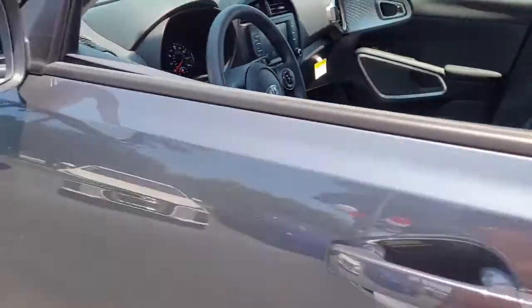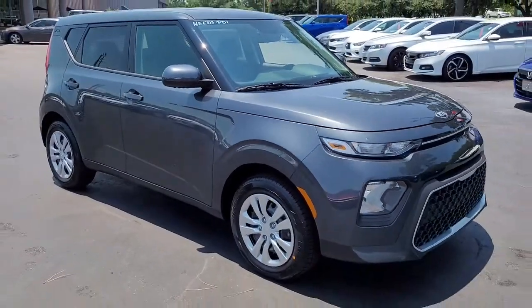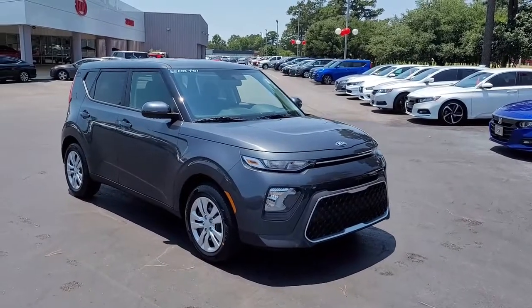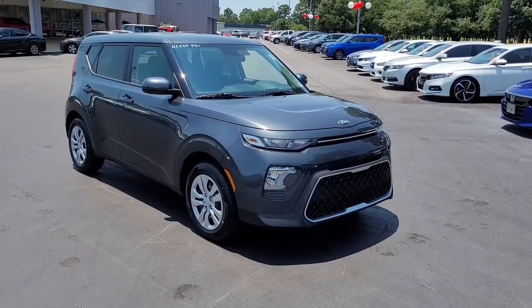So once again, a 2021 gravity gray Kia Soul LX here at Cartown Kia Florence. If you have an interest in this vehicle or would like more information, I invite you to visit our website at CartownKiaFlorence.com, or better yet, just come on in and take it for a test drive.